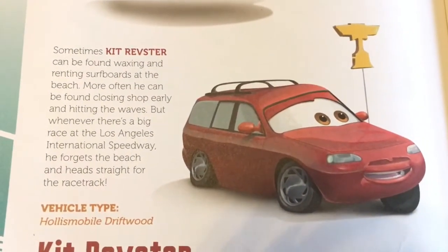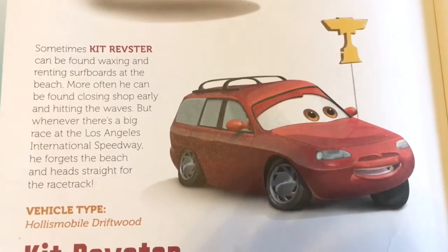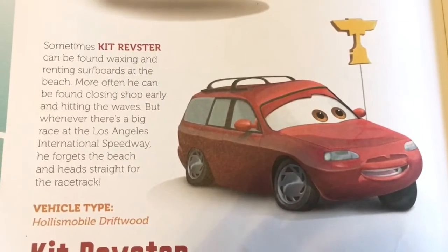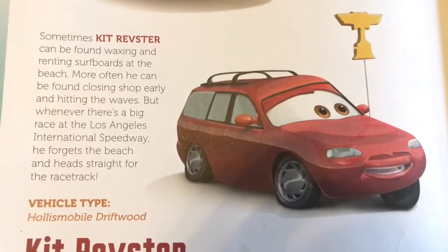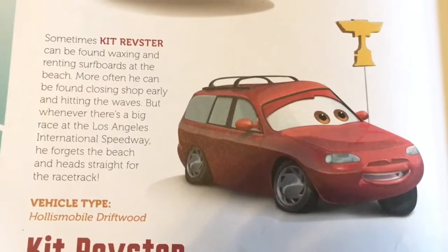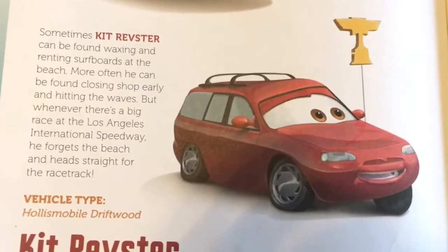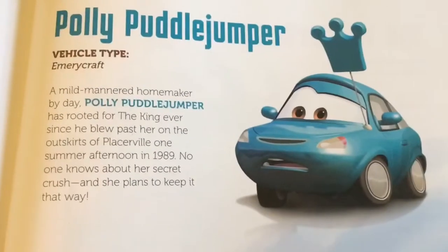And Kit Refstir — Kit Refstir's vehicle type is Hollis Mobile Driftwood. Sometimes Kit Refstir can be found waxing and renting surfboards at the beach. More often, he can be found closing shop early and hitting the waves. But whenever there's a big race at the Los Angeles International Speedway, he forgets the beach and heads straight for the racetrack.